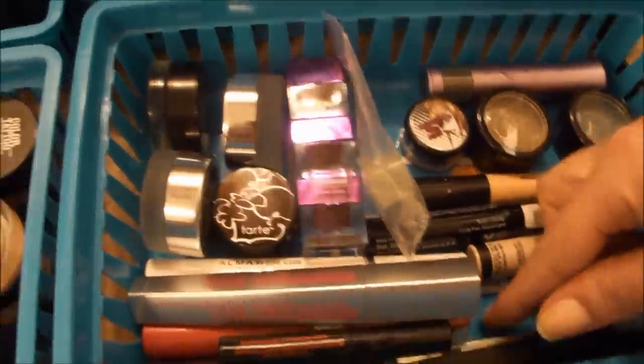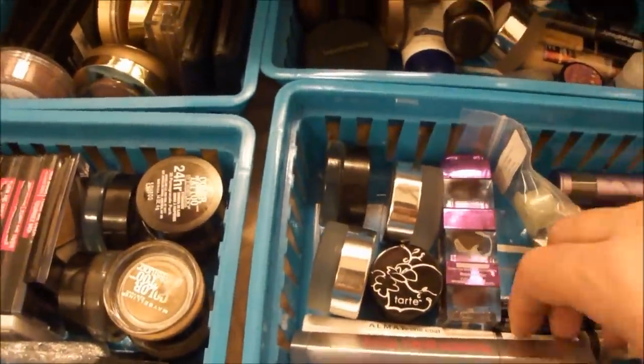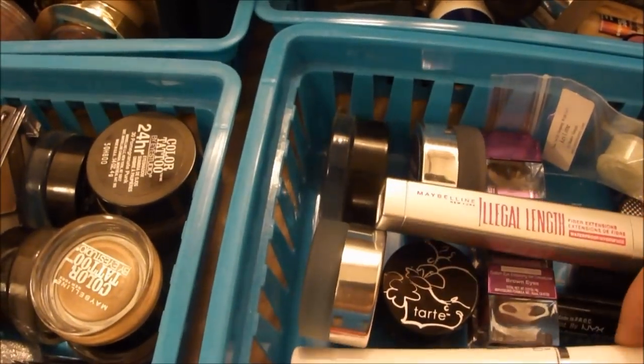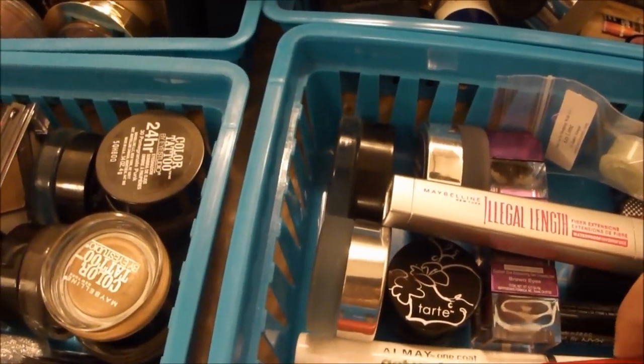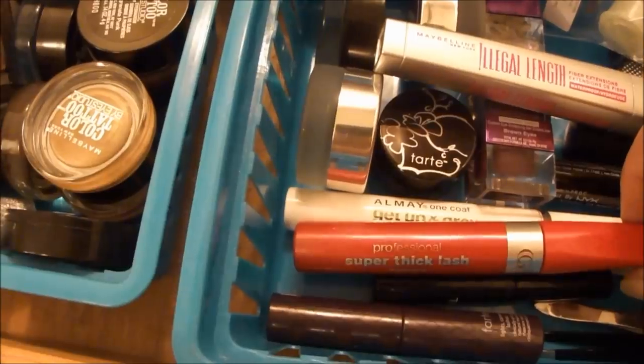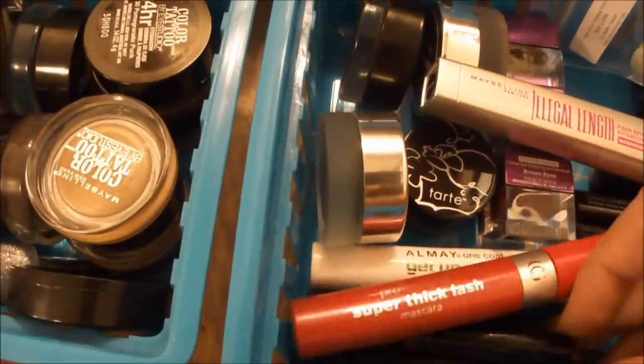I have my pleasers, and then mascaras: the Illegal Lengths Mascara, Maybelline Get Up and Grow, the CoverGirl Professional Super Thick Lash, and two of the Lights Camera Lashes.